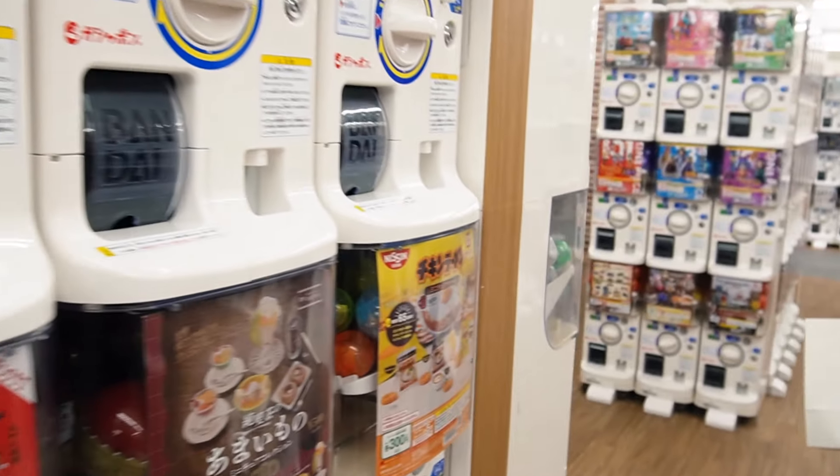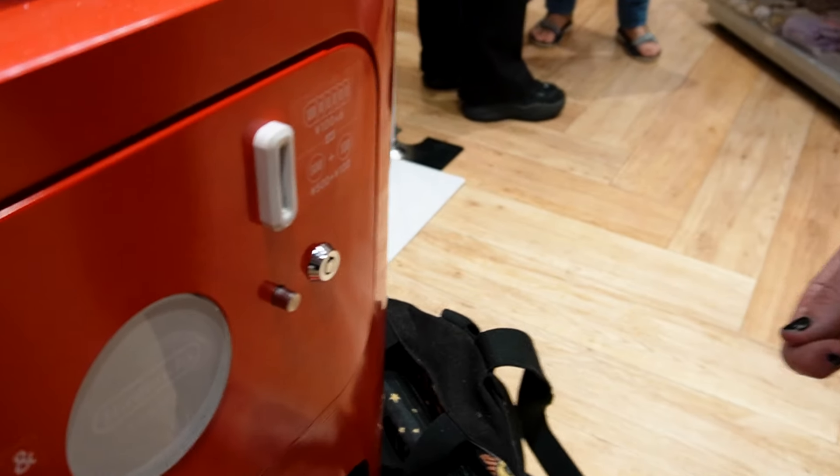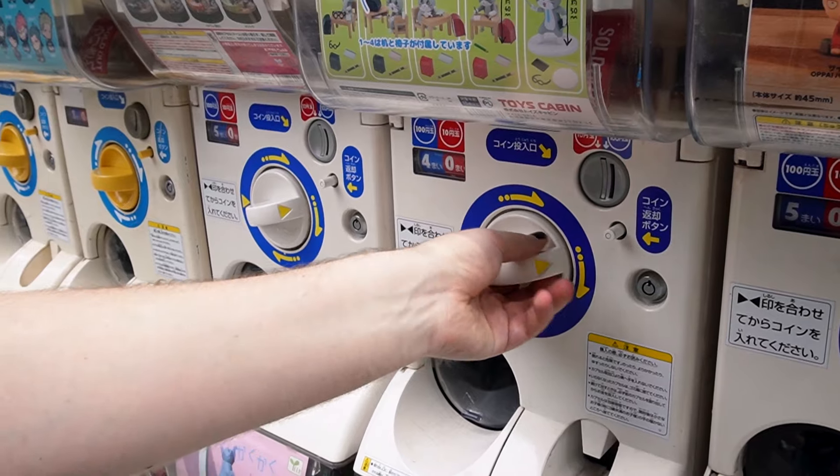In Japan, these things are absolutely everywhere. You see them in shops, you see them in train stations, you see them just out on the streets. And while I was in Osaka, passing a shop called Bookoff — which has, as you would expect, books, but also a lot of things like DVDs, music, video games — I saw a machine in particular that caught my eye.